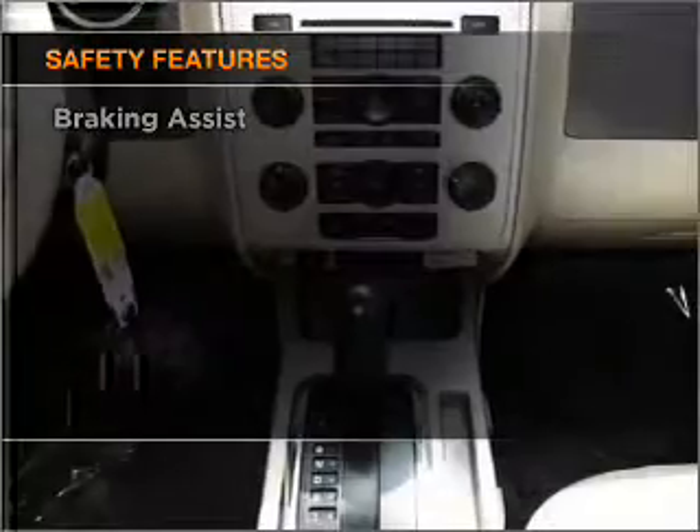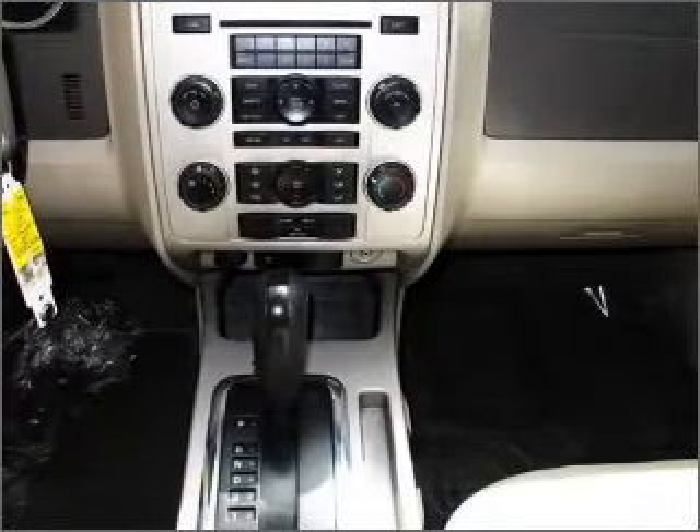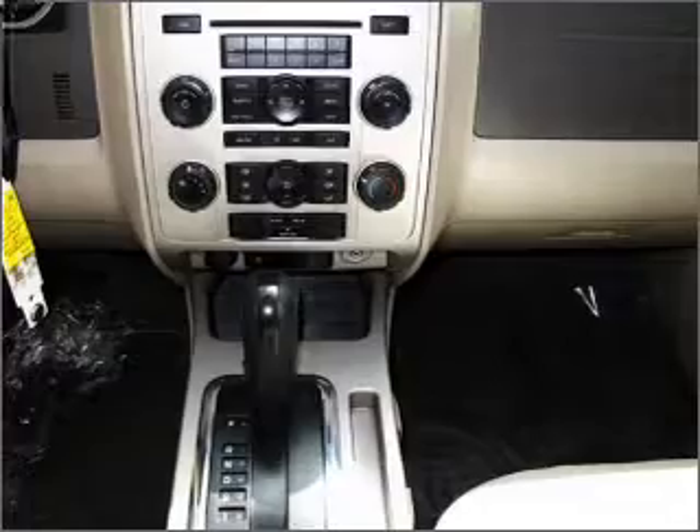Front ventilated disc brakes, passenger airbag, side airbag, curtain head airbags, stability control.